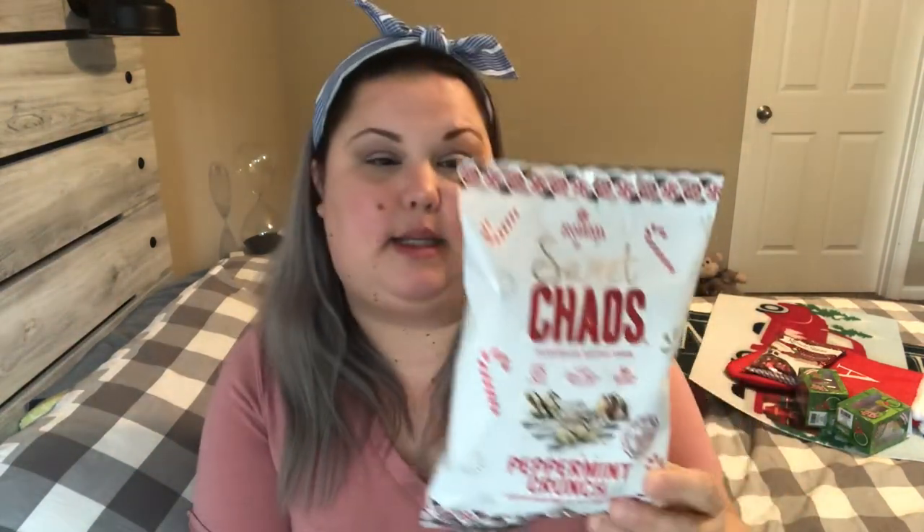Keeping in line with the Christmas foods, I saw this bag of Sweet Chaos — it's sweet chaos homemade kettle corn peppermint crunch. It's made with cane sugar and sea salt, no high fructose corn syrup. It's certified gluten-free, non-GMO popcorn, popped in coconut oil, and it's drizzled peppermint crunch with sweet white and dark icing. I bought this for me and I cannot wait to give it a try.